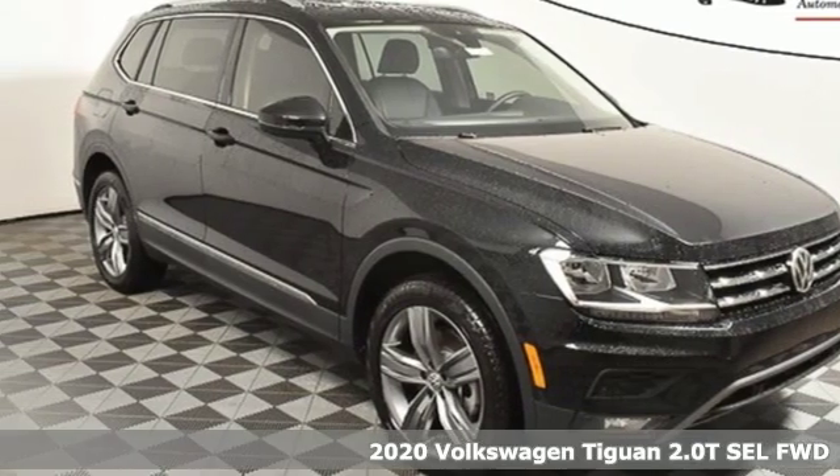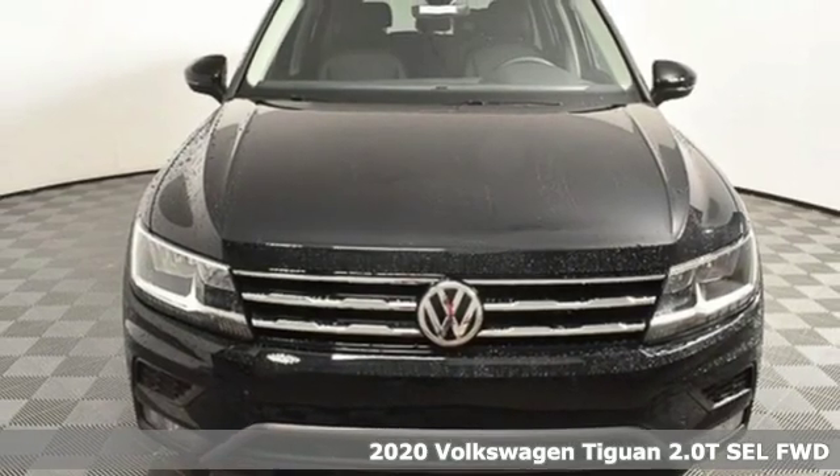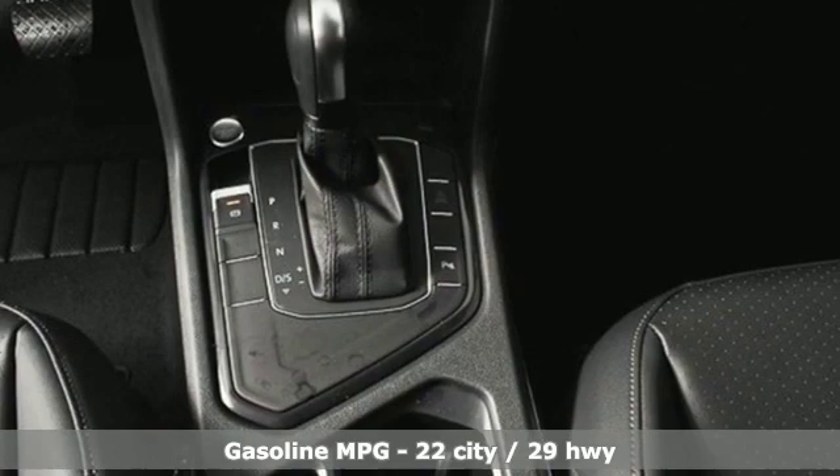It's a new 2020 Volkswagen Tiguan. No matter how rugged the path is, you'll be traveling in premium comfort. And it comes with all the amenities you need.